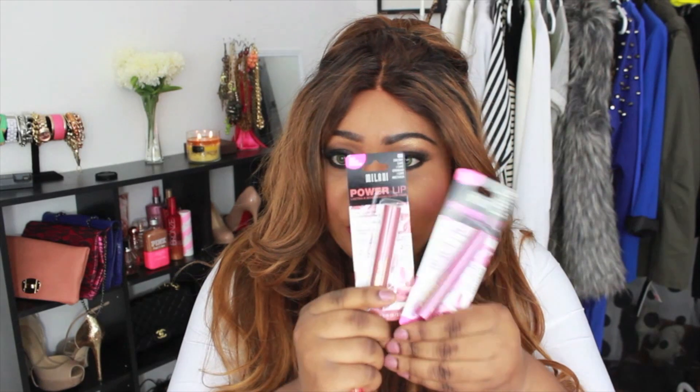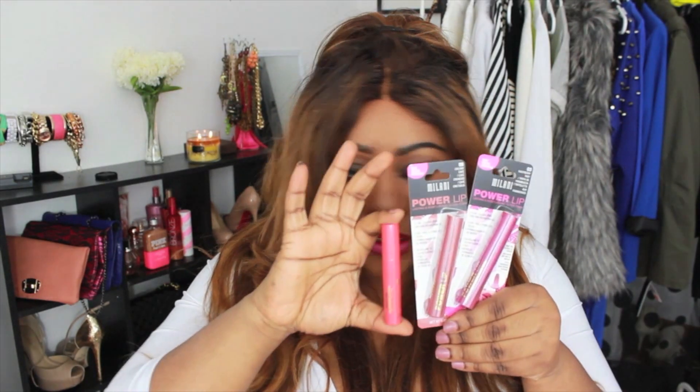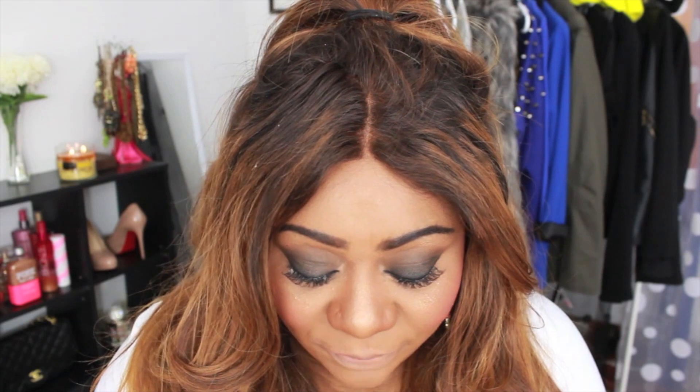The last products I received from Milani are the Milani Power Lip Lasting Moisturizing Lips — the Moisturizing Gloss items. I received three colors and I already removed one out of the package. So I'm about to start swatching these. I'm going to apply a little bit of my MAC Lip Erase on my lips first, because these are glossier products and I want you guys to be able to see the true color.